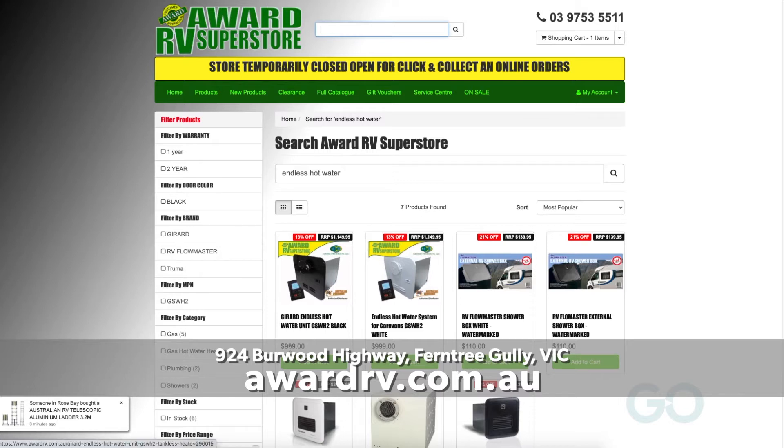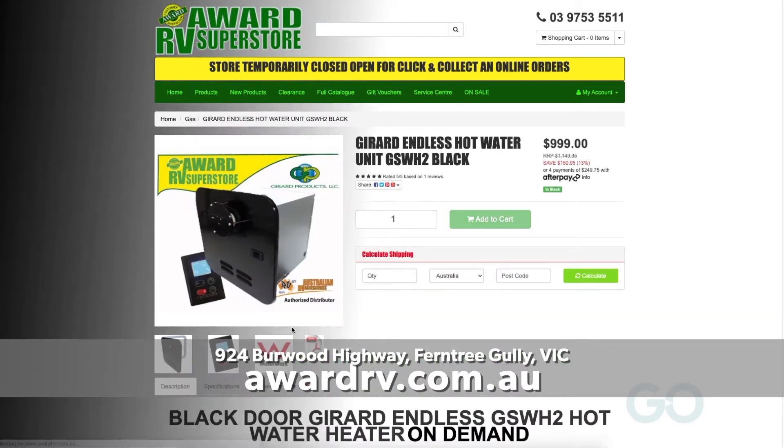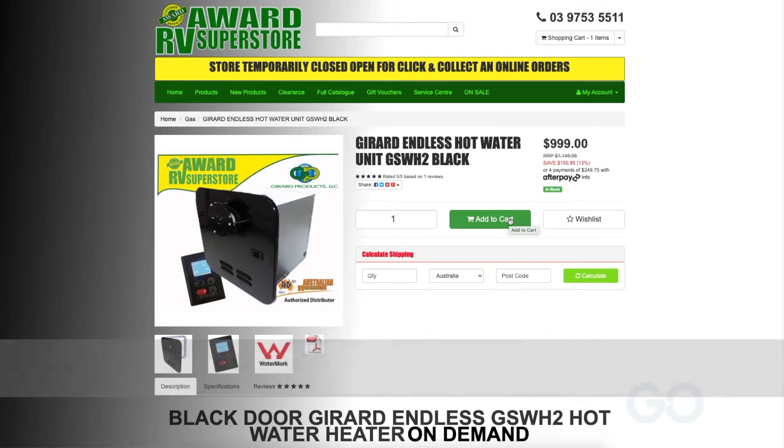We keep hundreds of these in the store because they sell so well. We've got super deals all year. If you can't get down to the store, jump online at awardrv.com.au and grab a bargain.